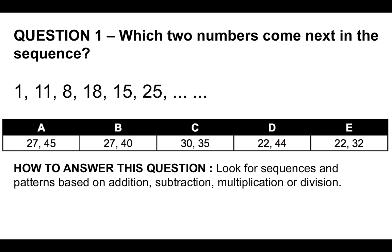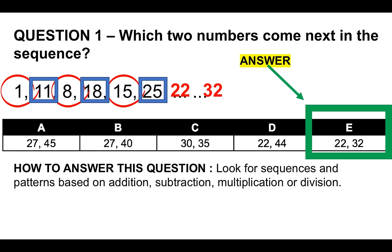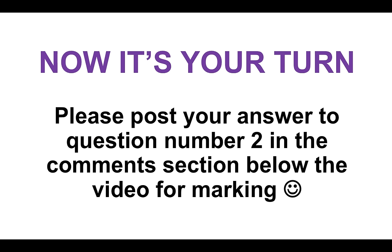To tackle this question, look for sequences and patterns based on addition, subtraction, multiplication, or division. If we take the odd-positioned numbers — 1, 8, and 15 — they increase by seven each time: 1 plus 7 is 8, 8 plus 7 is 15, and 15 plus 7 is 22. If we take the even-positioned numbers — 11, 18, and 25 — they also increase by seven: 11 plus 7 is 18, 18 plus 7 is 25, therefore 25 plus 7 is 32. The correct answer is E. As you practice these, you'll become more competent.